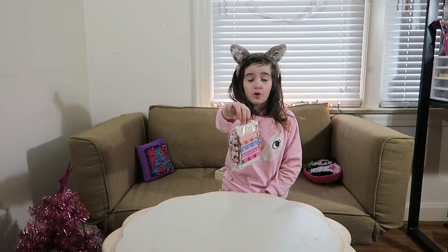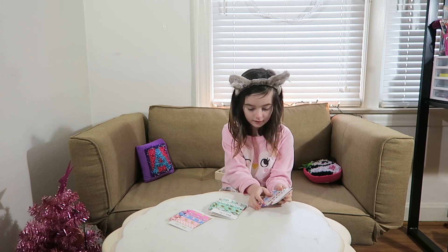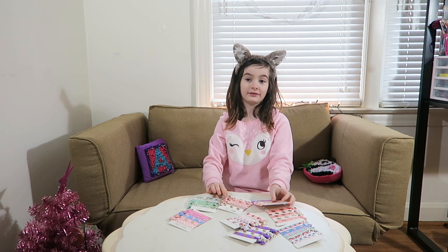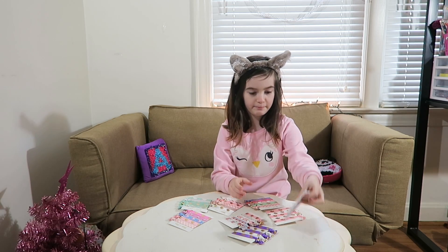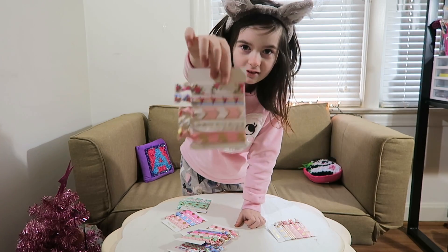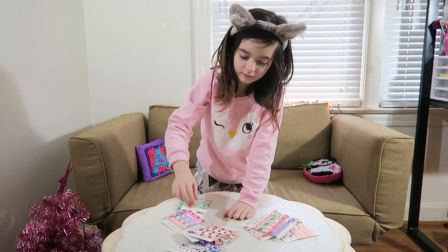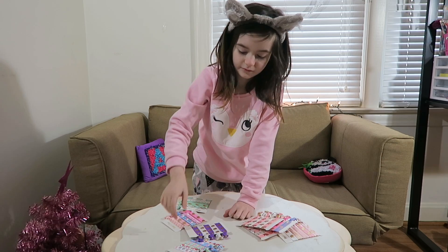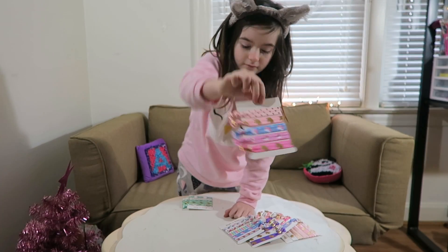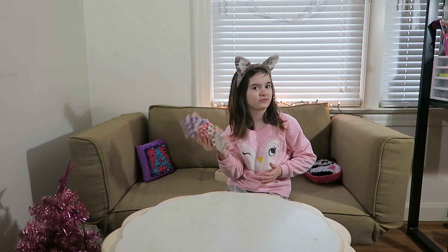I got hair elastics — there's unicorns! I'm gonna open it up. Whoa, it's a bunch! Looks like I only need to go for my hair elastics — these are the best! Whoa, these are so pretty you guys, so pretty! These are beautiful, I'm so excited to try these!